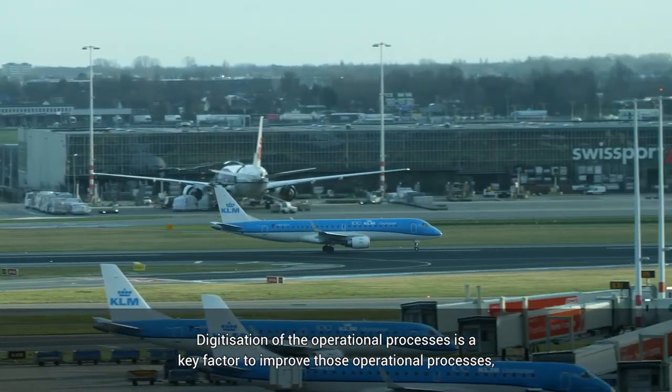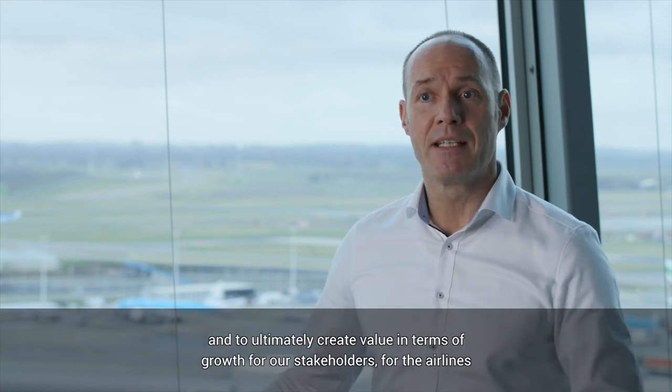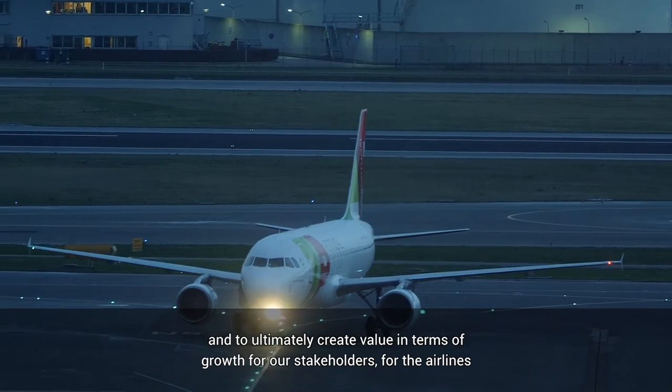Digitization of the operational processes is a key factor to improve those operational processes and to ultimately create value in terms of growth for our stakeholders, for the airlines. Together with LVNL we are committed to develop the digital tower of the future.